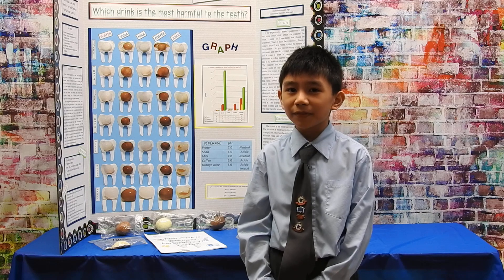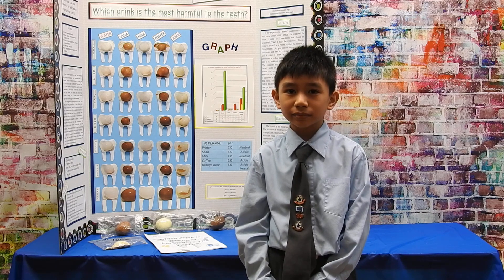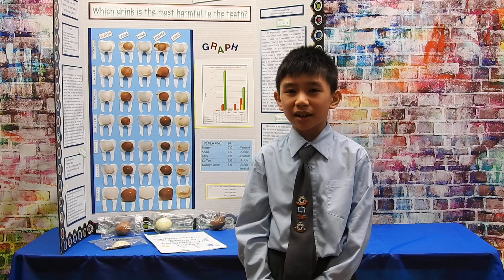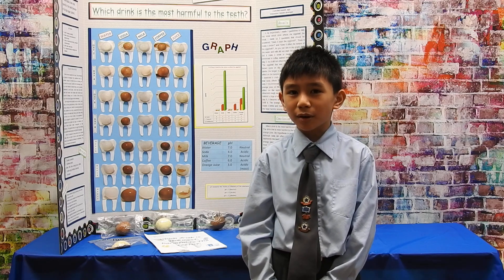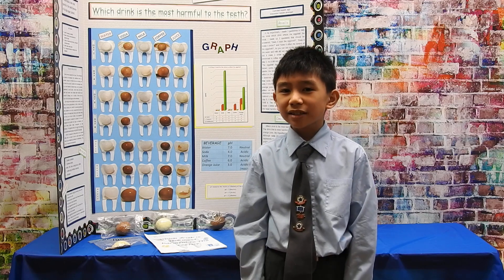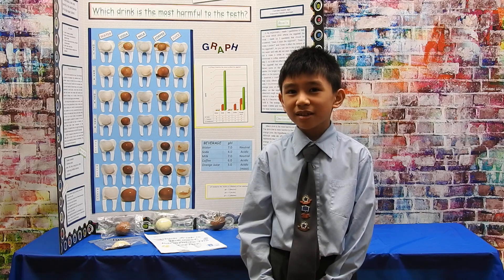Key words. Harmful means damaging and unhealthy. Enamel is the hard white substance that protects your teeth. Calcium is the mineral found in food but is stored in teeth and bones. Brittle means fragile or easily broken. pH measures the acidity or alkalinity of a substance.